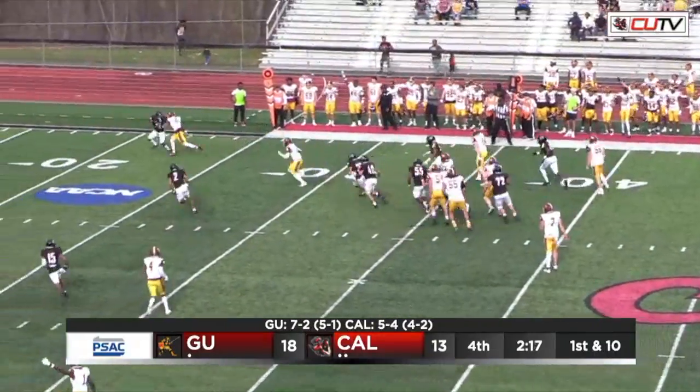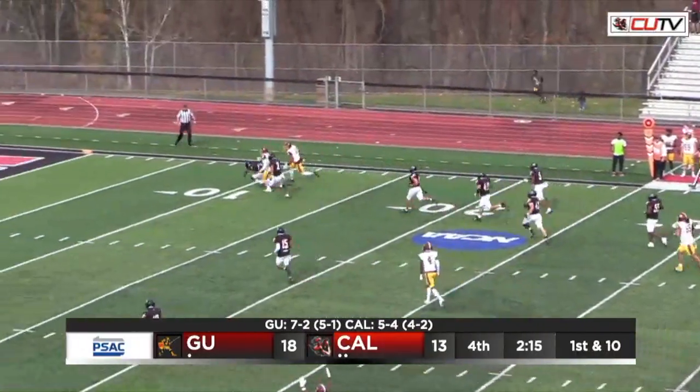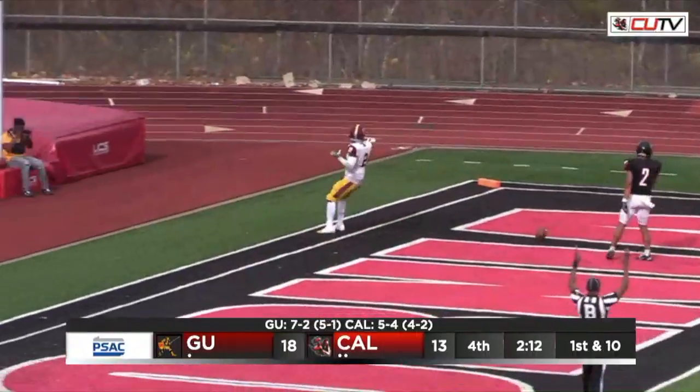Hands this one off to Blanks. Blanks with a wide open lane — Blanks is going to go all the way into the end zone for the touchdown.